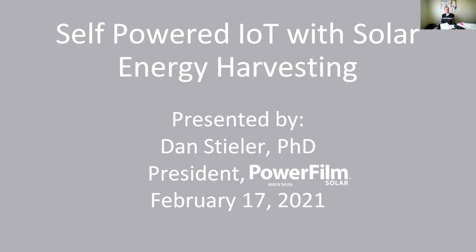Welcome to this keynote session on self-powered IoT with solar energy harvesting. My name is Dan Steeler. I'm going to be presenting today, talking about different aspects of energy harvesting, how solar can be used as an energy harvesting generator, and what energy harvesting can do for you and your applications. I'm currently the president of PowerFilm Solar. We manufacture thin film flexible solar modules for different applications, anything from trucking to IoT to military applications.